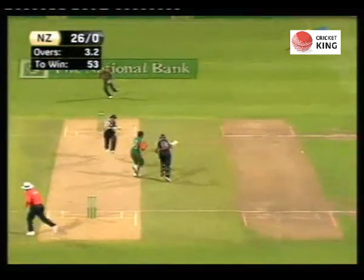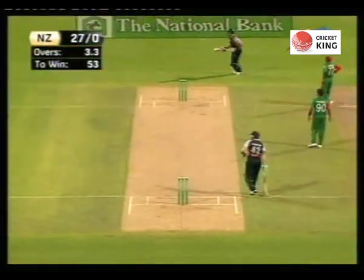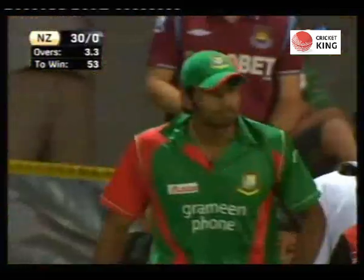Another slower ball — oh no, this could go to four. Oh, it has — well, that's four for New Zealand.